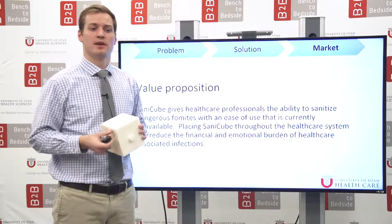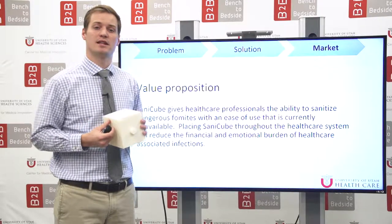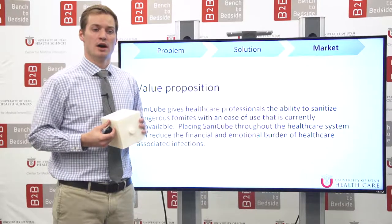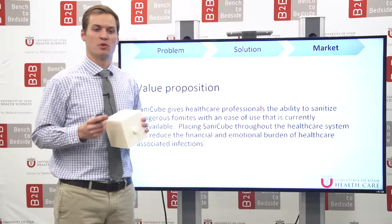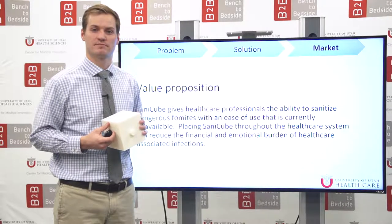Our value proposition is this: SantaCube gives healthcare professionals the ability to sanitize dangerous fomites with an ease of use that is currently unavailable. Placing SantaCube throughout the healthcare system will reduce the financial and emotional burden of healthcare-associated infections. Thank you.